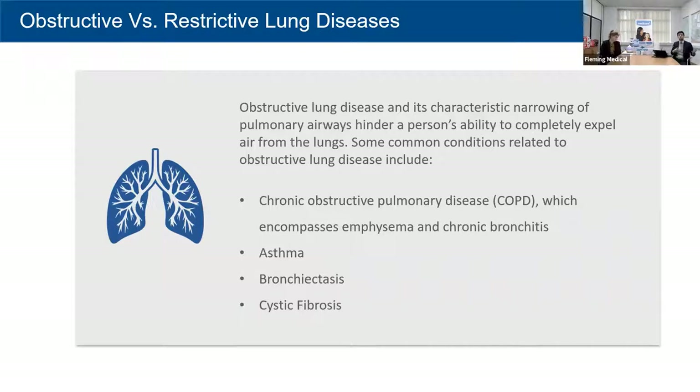Obstructive and restrictive refer to whether the lung condition primarily affects breathing in or breathing out. With COPD, we refer to it as an obstructive lung disease — obstructive meaning it's harder to exhale, and your primary issue is expelling air. COPD has hundreds of definitions, but the easiest way to remember it is permanent, long-term damage to the lining of the lungs. To be classified with COPD you need two conditions: chronic bronchitis and emphysema.